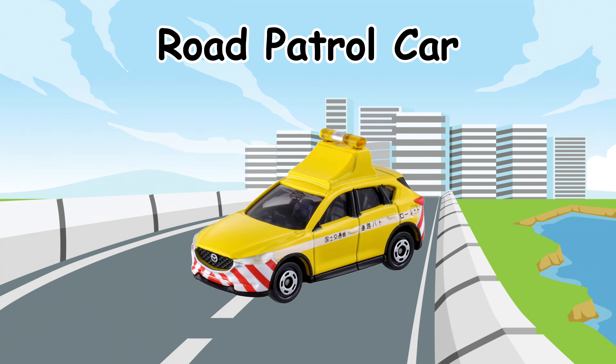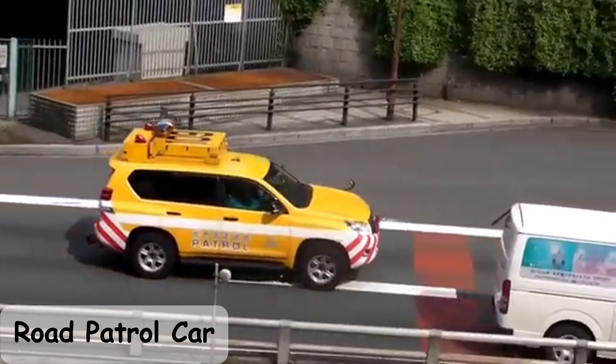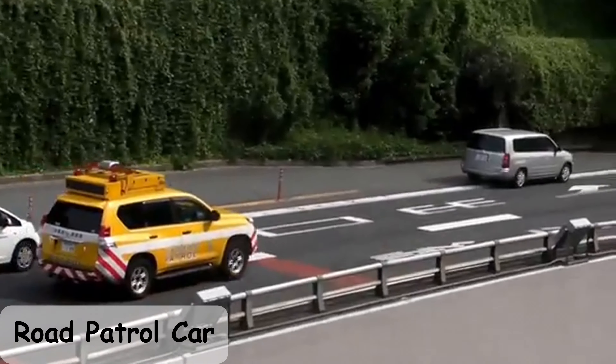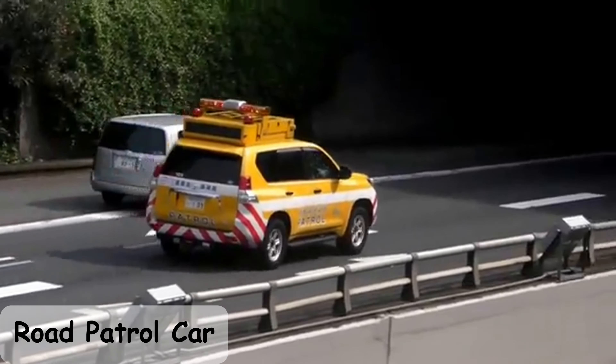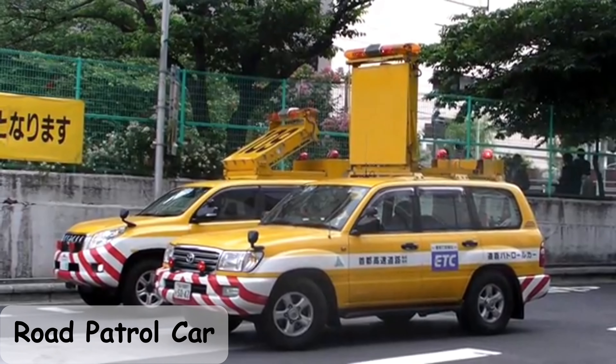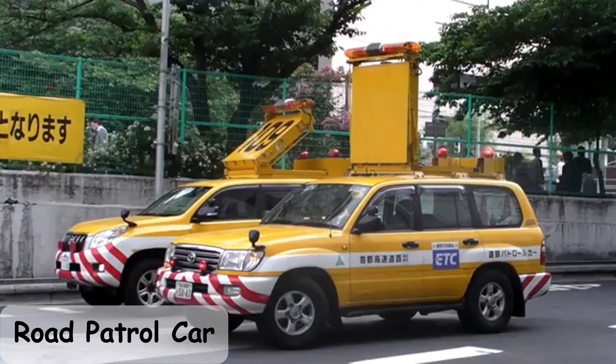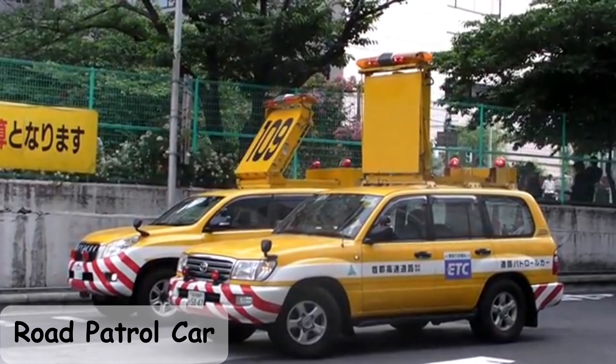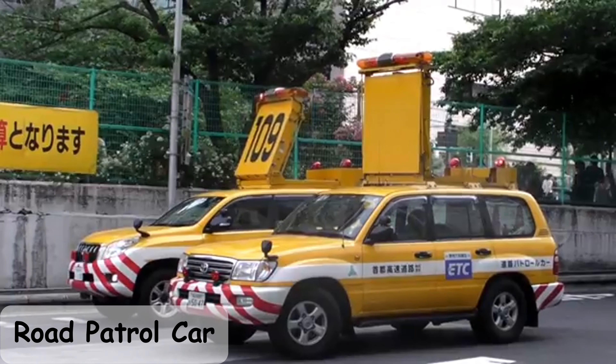Road Patrol Car. Traffic Management Truck.